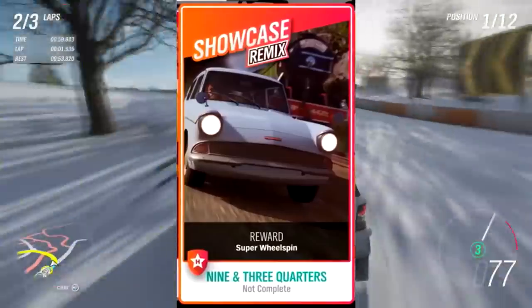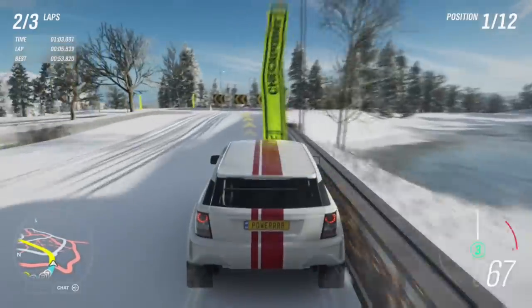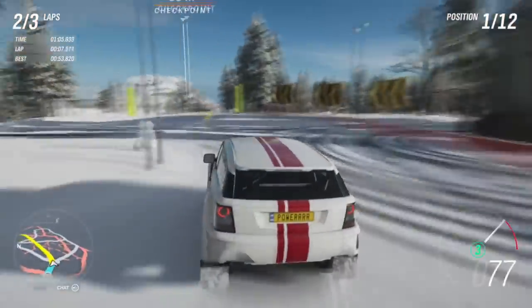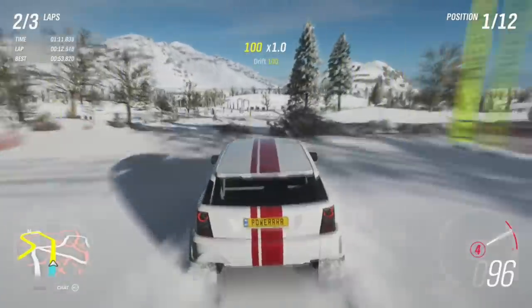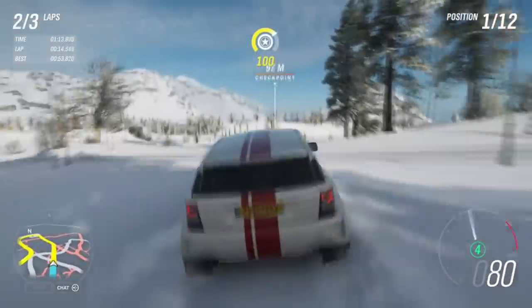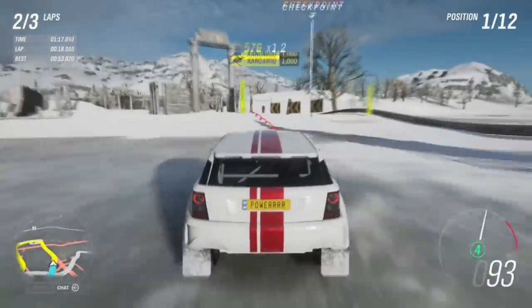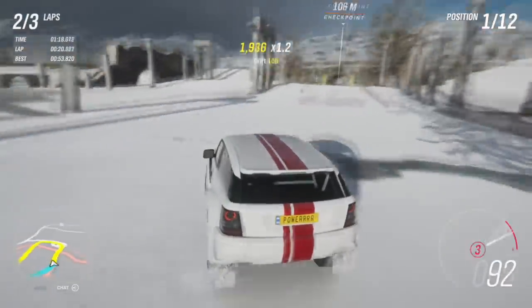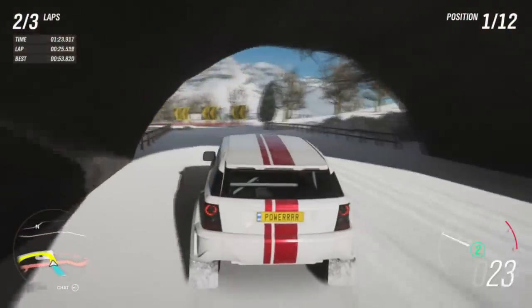Those are the two main big things coming — Festival Playlist and Showcase Remix. We don't know too much detail about them yet, just the main details I've touched on. But it does look like a whole brand new way of getting all sorts of rewards. Super wheel spins are quite difficult to get this far into the game, and Festival Playlist opens up a world of opportunities for new rewards.